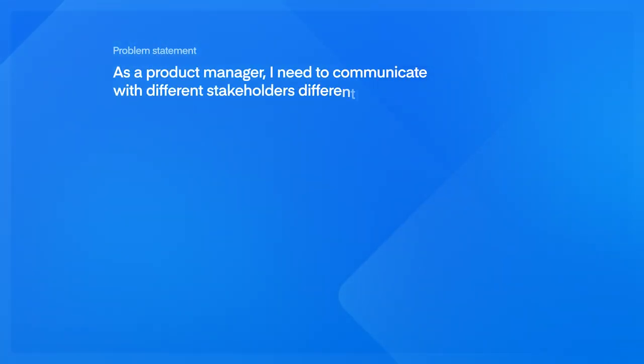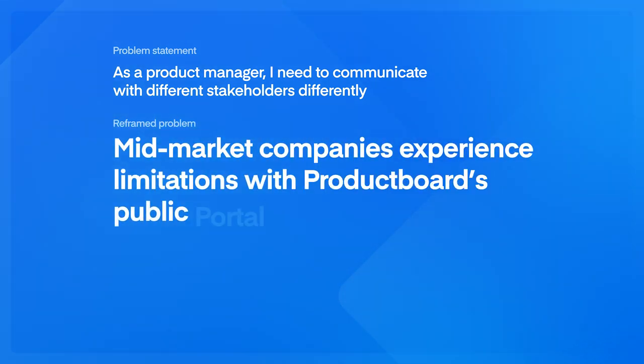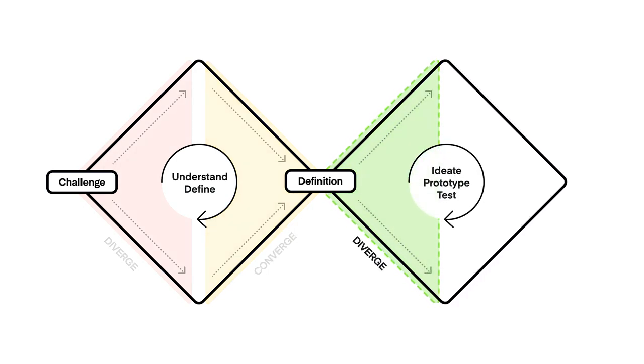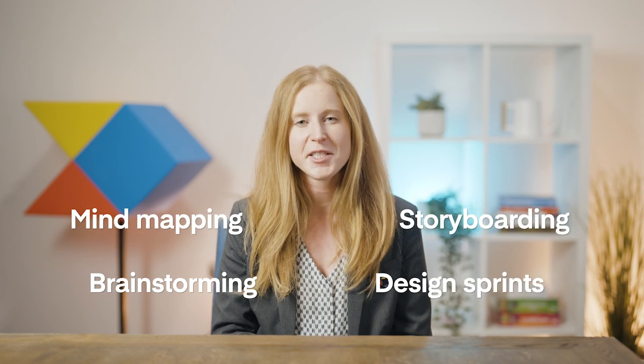After you isolate specific user problems, it's best to reframe them into chunks that can be more realistically solved. For Product Board, the broad problem we spelled out above can be reframed and narrowed down as follows: mid-market companies experience limitations with Product Board's public portal because they want to communicate with multiple audiences at once. You can see it's more narrow — we're talking about a specific persona. This is when you're going to start to ideate and think about potential solutions. Your team can get very creative with innovation exercises: brainstorming, mind mapping, storyboarding, running design sprints. You propose ideas so your team can start gauging feasibility once you've been creative.